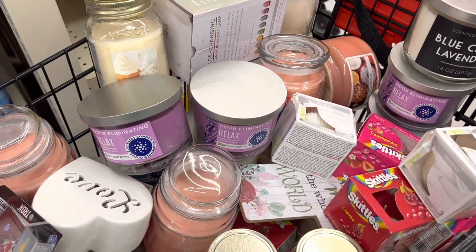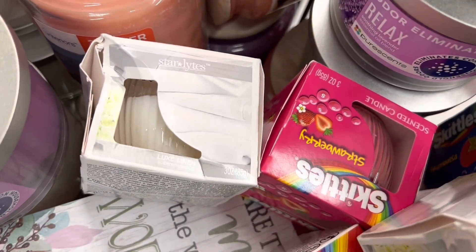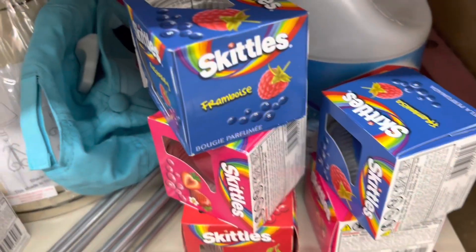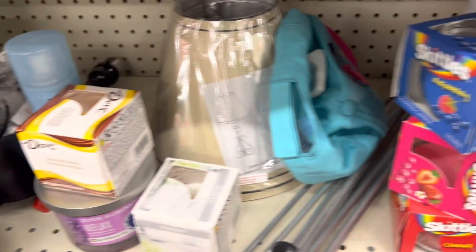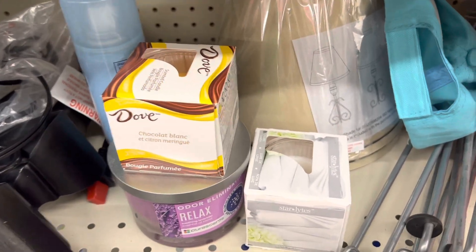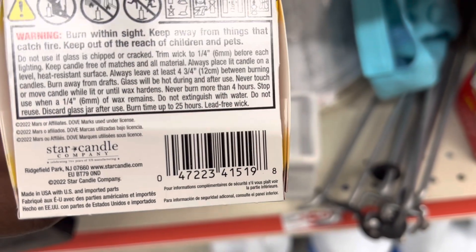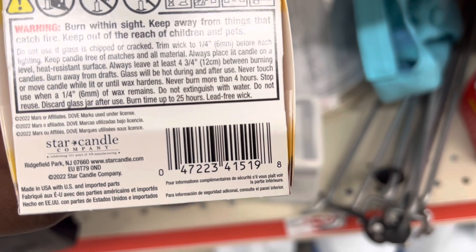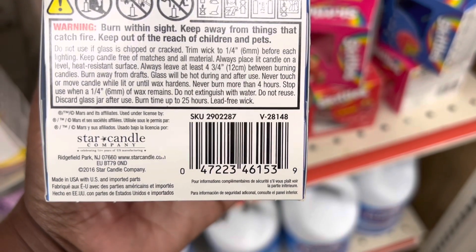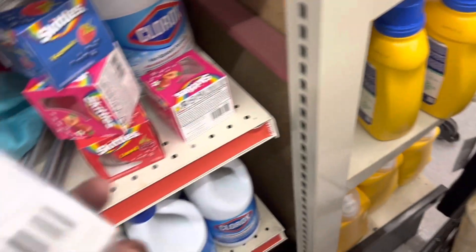Most of the candles I have scanned in this buggy are coming up three dollars, except for the small candles. This style — the Skittles Strawberry, this other blue Skittles, and this Dove — those are coming up one dollar for me. I can't remember how much they were originally, but they're one dollar, so if you like those scents and those are some of your favorite scents, you can go ahead and grab them for a dollar if it scans a dollar in your app at your store.